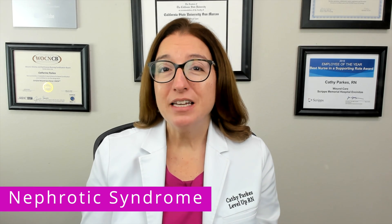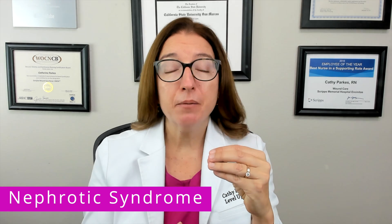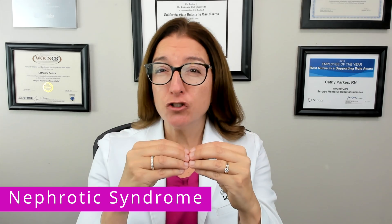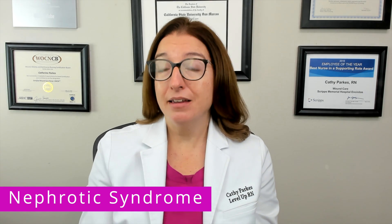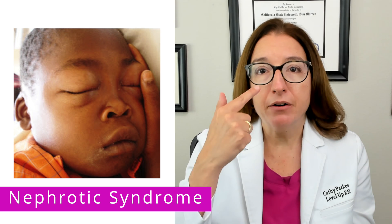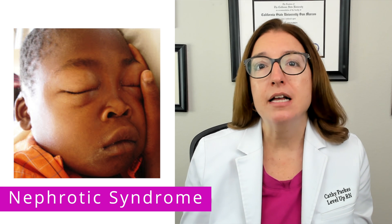A key protein that we are losing in the urine is albumin, and albumin is essential for keeping fluid in the bloodstream. So if we are losing a bunch of albumin in the urine, then we don't have a lot in the bloodstream, and that's going to cause fluid to leave the bloodstream into the surrounding tissue. A key symptom of nephrotic syndrome is edema, including periorbital edema — swelling around the eyes — as well as swelling of the abdomen and peripheral edema.